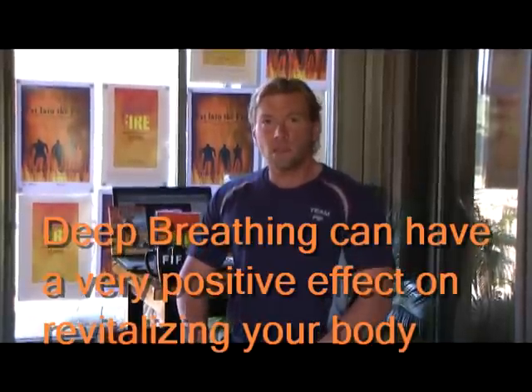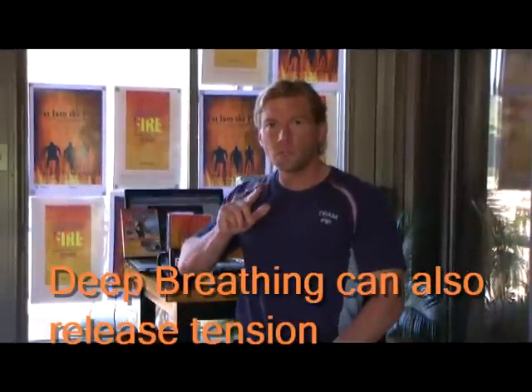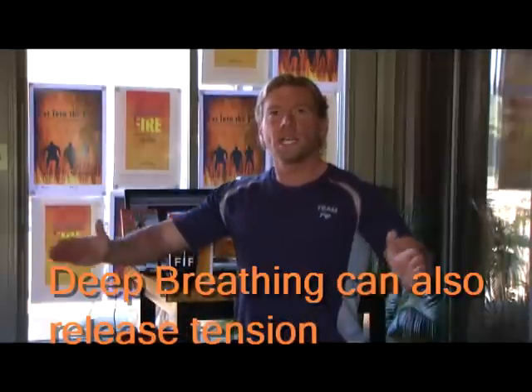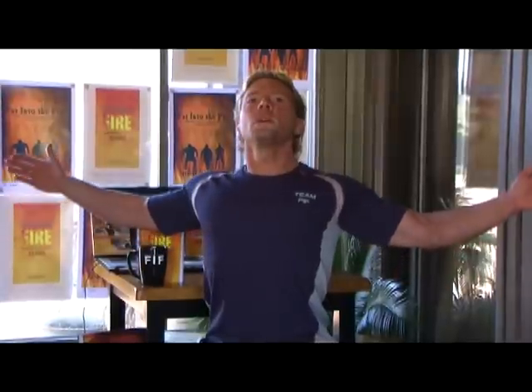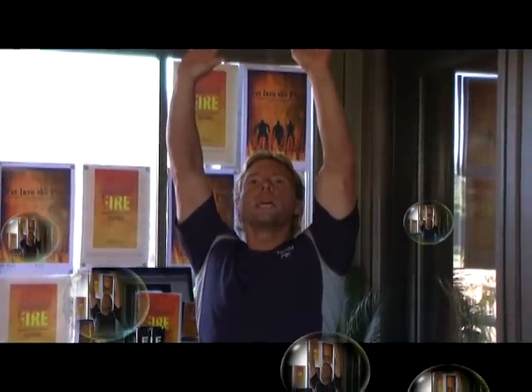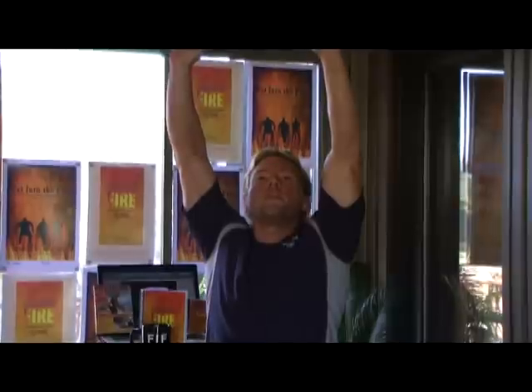Remember to breathe in deeply through your nose, then exhale deliberately through your mouth. Now let's really open it up — stretch out the chest, bring it in. We're just lifting up the ribcage, stretching, coming back in. Let's take it up a little higher. Breathe in, extend the arms upward, elongate the spine, head up, chest up, suck in the stomach, and come back down.